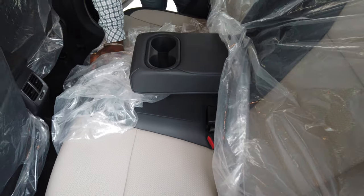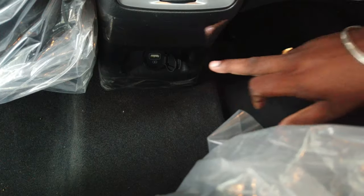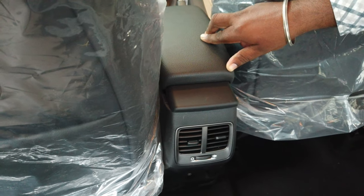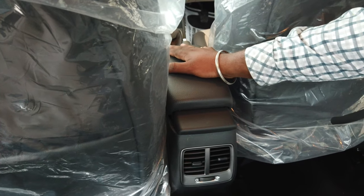In between the rear seats you have an armrest which can also be used as a cup holder. On the rear side you have a foldable sunshade which can be rolled back into the window. This is the fast charging port. And this is the movable armrest for the front row.